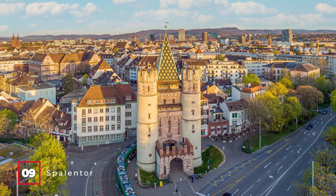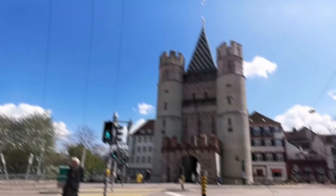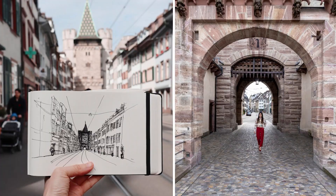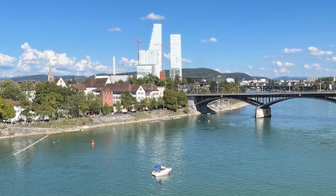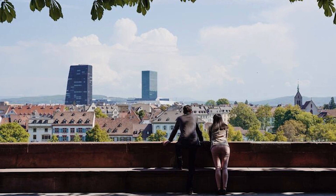At number nine, we have the Spalentor. This is one of the three remaining gates from Basel's medieval walls. The facade is adorned with Basel's coat of arms framed by two lions, making it a perfect spot for some historical photography. At number ten, we have the Pfalz. This terrace offers a breathtaking view of the Rhine — a perfect spot for a quiet lunch or simply to relax and take in the scenery.